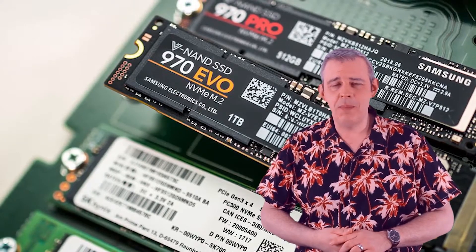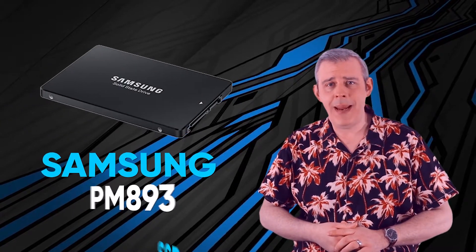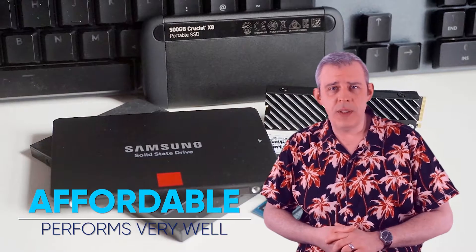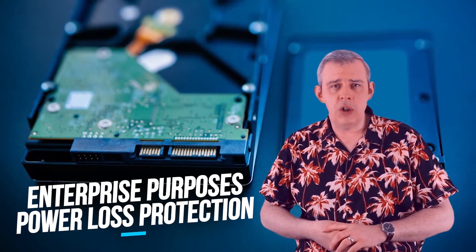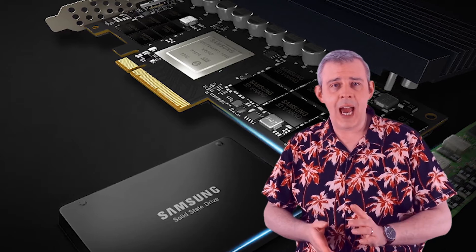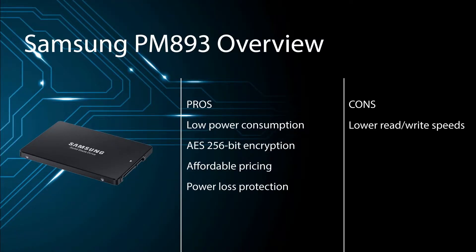Though our top 5 list is complete, we'd like to include some honourable mentions better suited for enterprise use cases. Our first pick is the Samsung PM893 SSD. This workhorse 2.5-inch SSD is affordable and performs very well in any use case. As this drive is built for enterprise purposes, it includes power loss protection — storing energy in capacitors in the event of unexpected power loss in order to transfer cached data to flash memory. Pros: low power consumption, AES 256-bit encryption, affordable pricing, and power loss protection. Cons: lower read-write speeds.